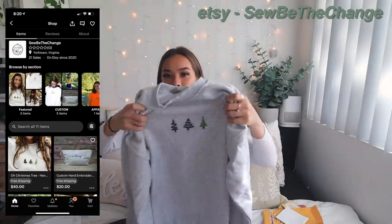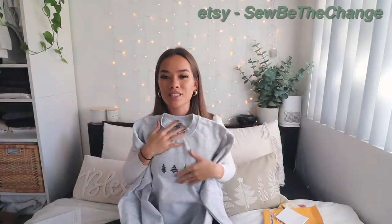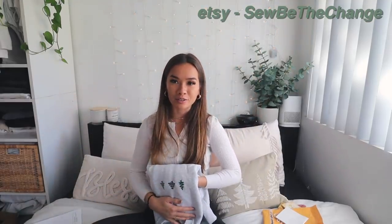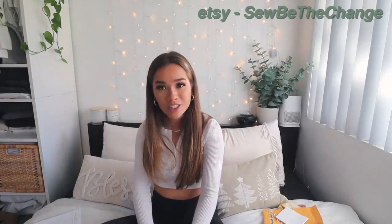This next piece is a little crewneck from the brand So Be the Change. It has hand-sewn little Christmas trees on it — is this not the cutest detail ever? The fact that they're obviously hand-sewn by a small business makes it so special. I'm pretty sure I was her first purchase, which made me so happy because she mentioned it in her note. You can never have too many crewnecks, especially Christmas ones. It's a basic little gray crew — so comfy.